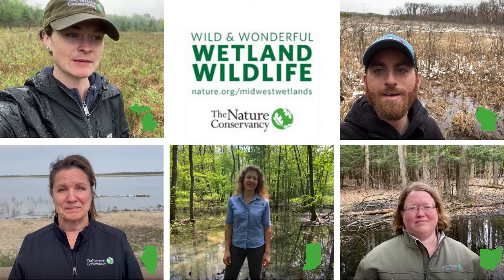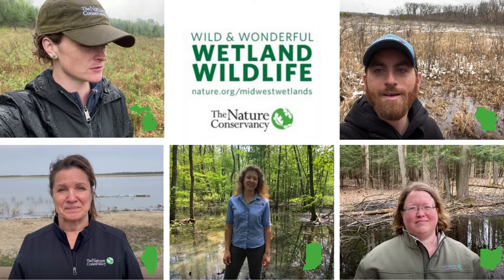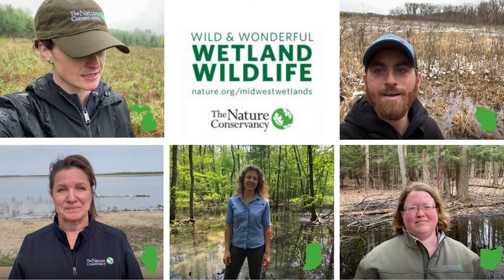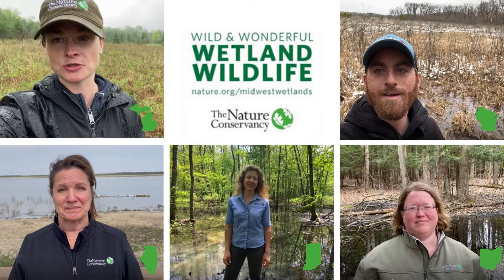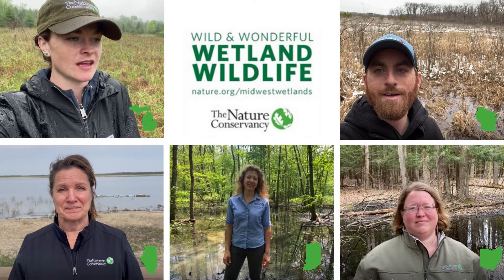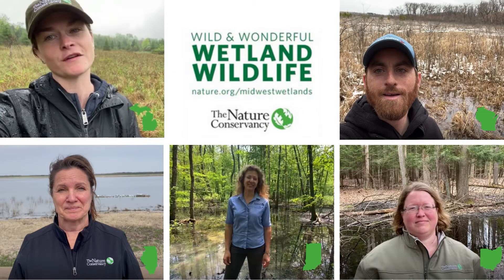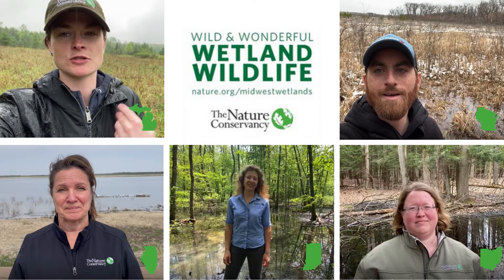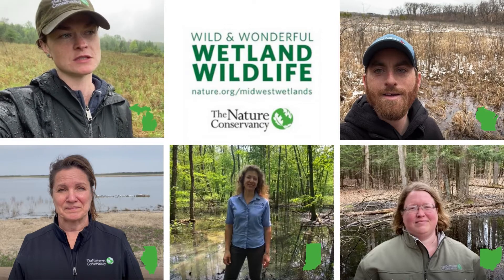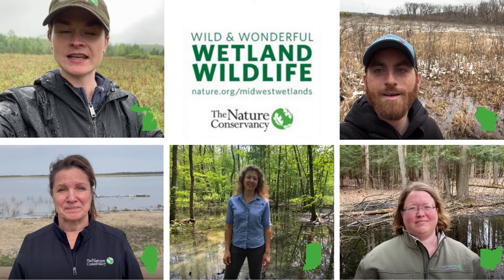A prairie fen is a type of wetland that's influenced by groundwater. It is also determined to be a prairie fen because it's dominated by grasses, wildflowers, and shrubs. Prairie fens are also associated with being the headwaters to streams and rivers. The Grand River Fen is called the Grand River Fen because it is the headwaters to the Grand River, which is Michigan's longest river stretching 250 miles, starting just south of Jackson all the way up to Grand Haven into Lake Michigan.